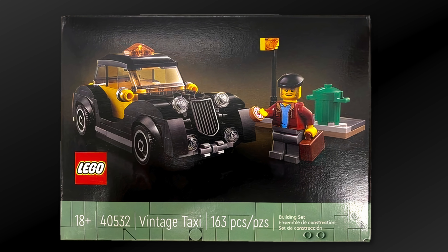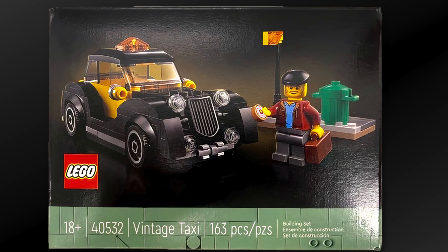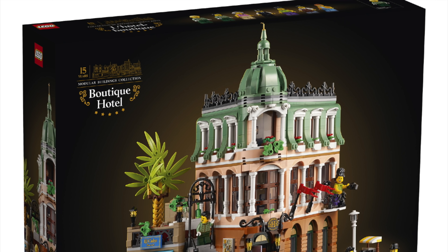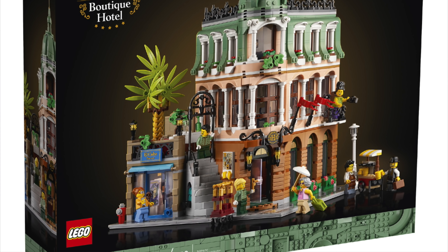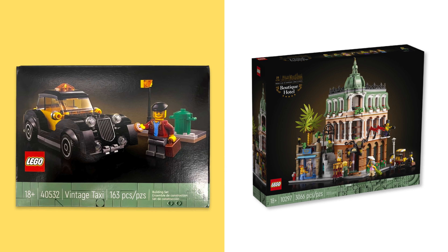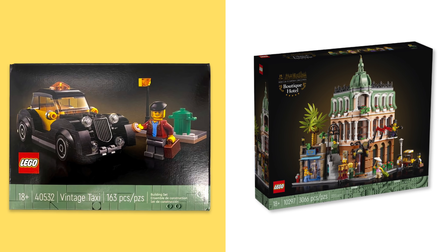Let's take a closer look at the vintage taxi. The first thing that stands out about this packaging is going to be the box art. This clearly is supposed to go along with the Lego Modular released at the beginning of the year, the Boutique Hotel 10297. The gradient background color and the bottom Lego plates and tiles match perfectly.